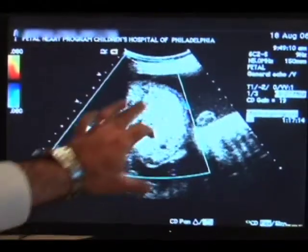Teratomas are mischief makers for two basic reasons. One is the location and the size. The size can compress adjacent developing organs, the airway and the neck, or intra-abdominal structures for sacrococcygeal teratomas that grow into the abdomen. They can also have consequences in terms of their blood supply. If they're solid and richly supplied with blood, that teratoma tumor can steal blood away from the developing fetus and placenta and cause cardiovascular failure.